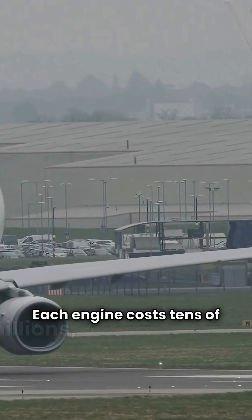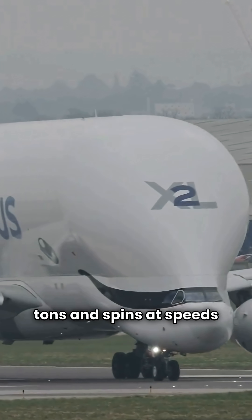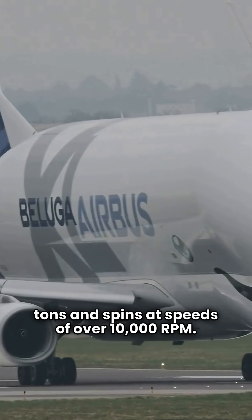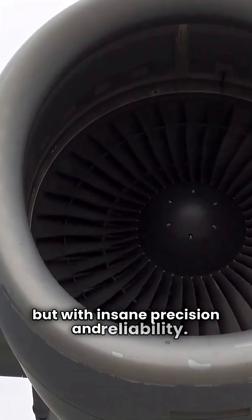Each engine costs tens of millions, can weigh over 6 tons, and spins at speeds of over 10,000 RPM. They burn tons of fuel per flight, but with insane precision and reliability.